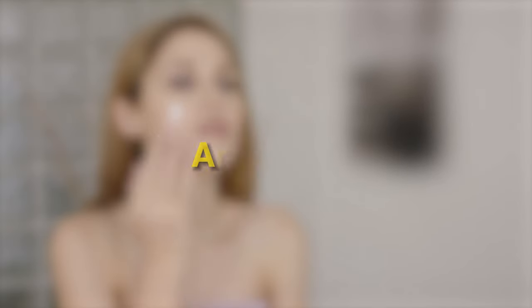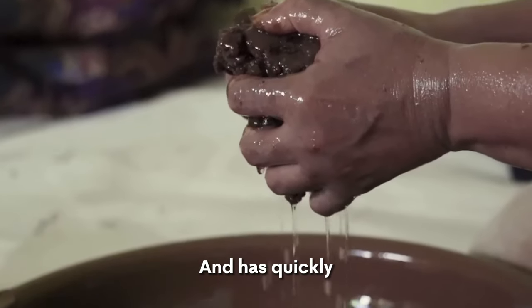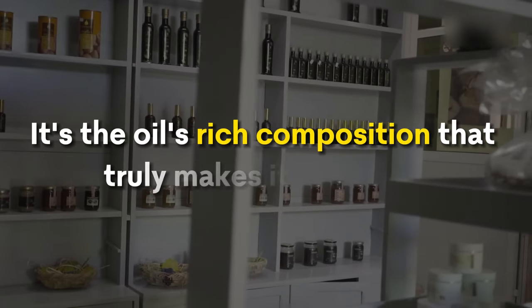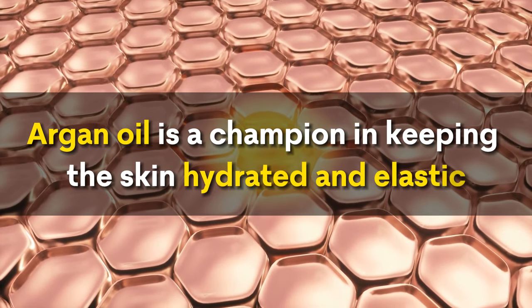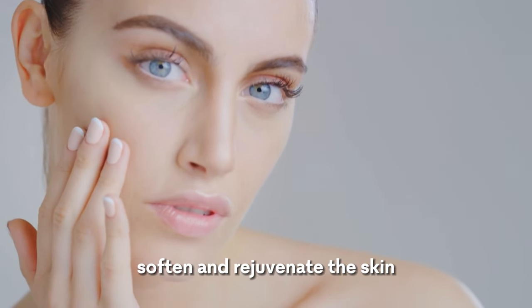Now let's turn our attention to another skincare marvel — argan oil. Known as liquid gold, this precious oil hails from the kernels of the argan tree in Morocco and has quickly become a staple in beauty routines worldwide. Its popularity isn't just due to its exotic origins; it's the oil's rich composition that truly makes it stand out. Packed with vitamin E and essential fatty acids, argan oil is a champion in keeping the skin hydrated and elastic. The high level of vitamin E, a potent antioxidant, plays a crucial role in protecting the skin from oxidative stress, while the fatty acids help soften and rejuvenate the skin.